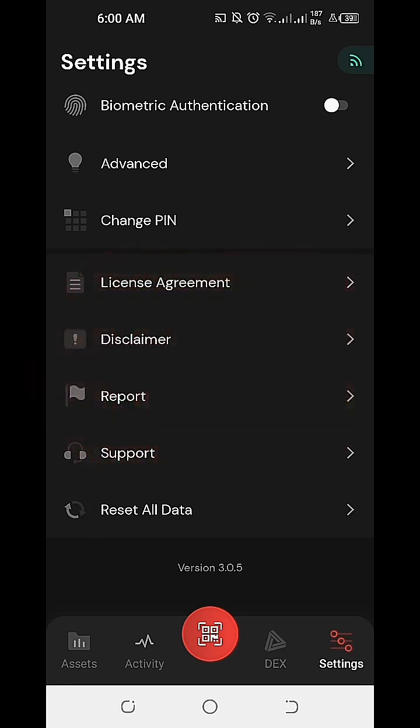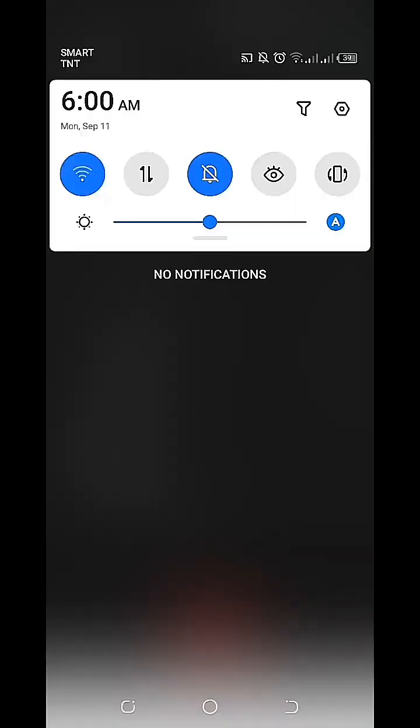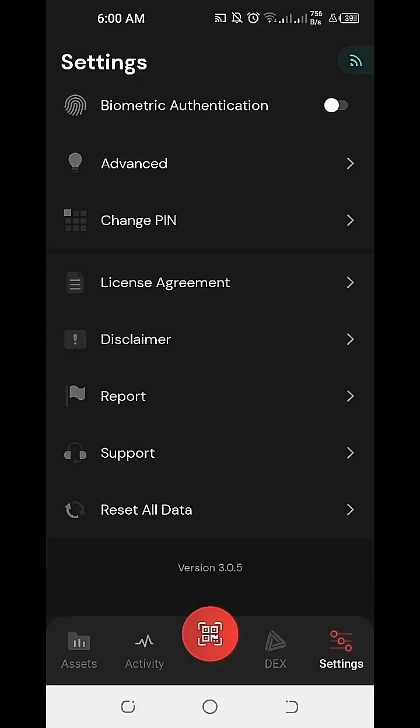Please note that the current version of our Sologenic DEX and Wallet, as of the recording of this video today, September 11, 2023, Monday at 6 o'clock AM, is currently at version 3.0.5.